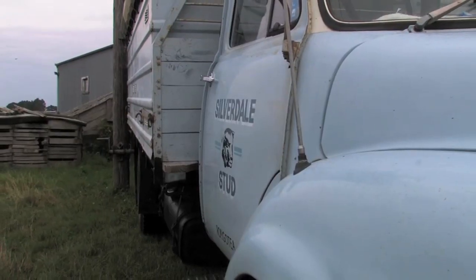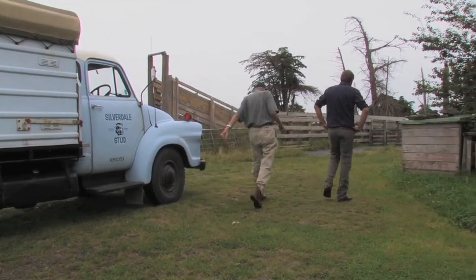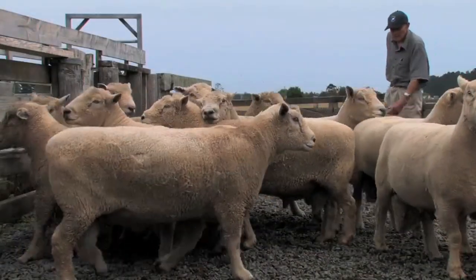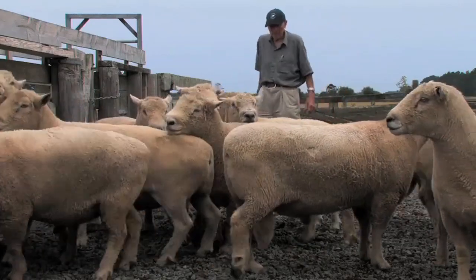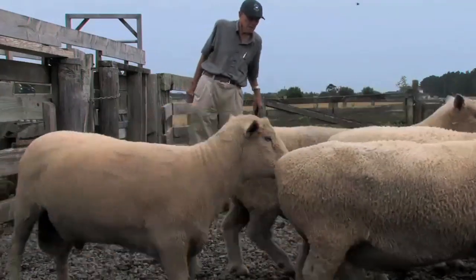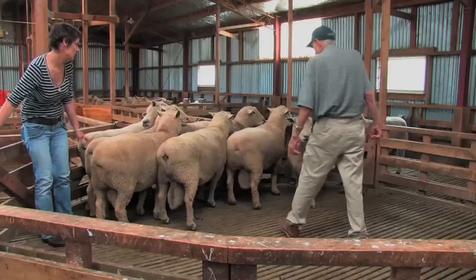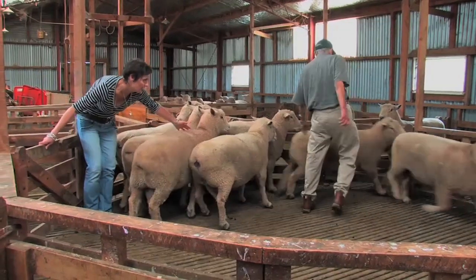We better go and have a look at some of these rams. South Downs were one of the first original sheep breeds in New Zealand, and the Grey family have been involved with the breed for nearly a century. Together with their two daughters, Wattie and Ria Grey farm their Silverdale Stud on the Manawatu Plains near Rongatea.